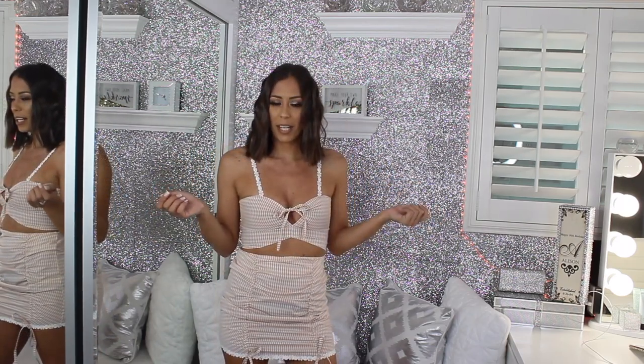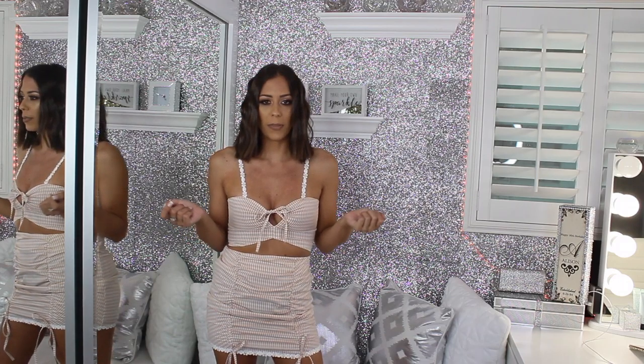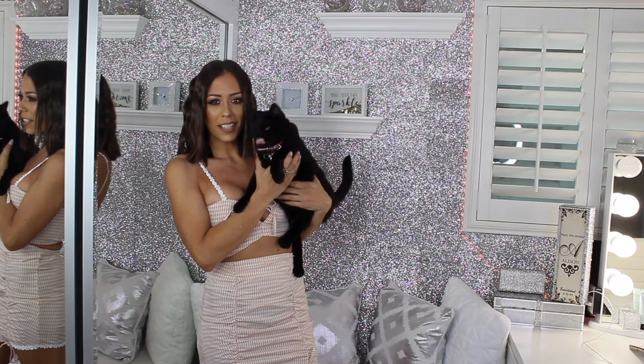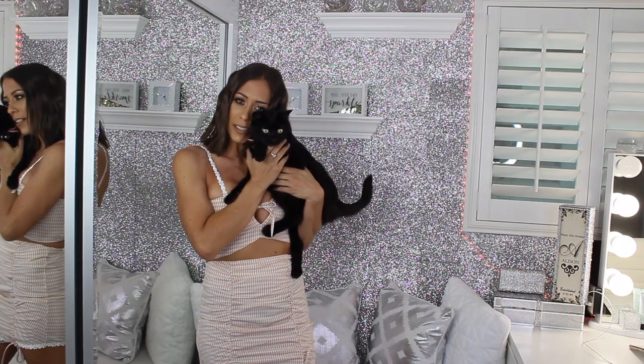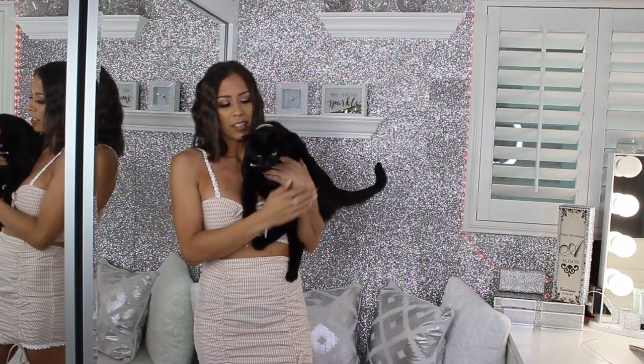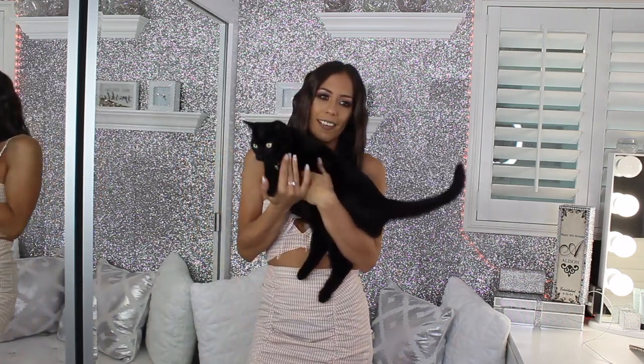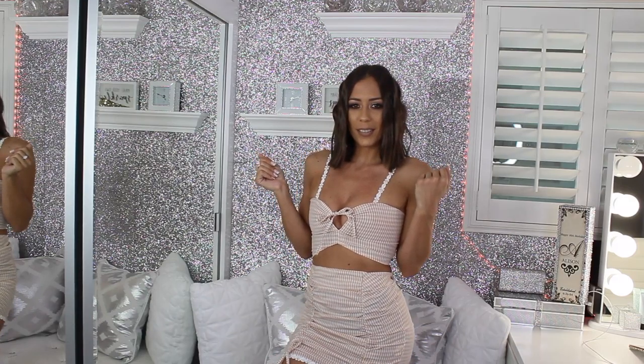Before you leave, make sure you subscribe to my channel so you don't miss any of my videos, and follow me on all my socials linked down below. If you enjoyed this video, give it a big thumbs up and drop me a comment. And at the end of the video — everyone, meet Kiki, this is my daughter! Thank you guys so much for watching and I'll see you in my next video, bye!